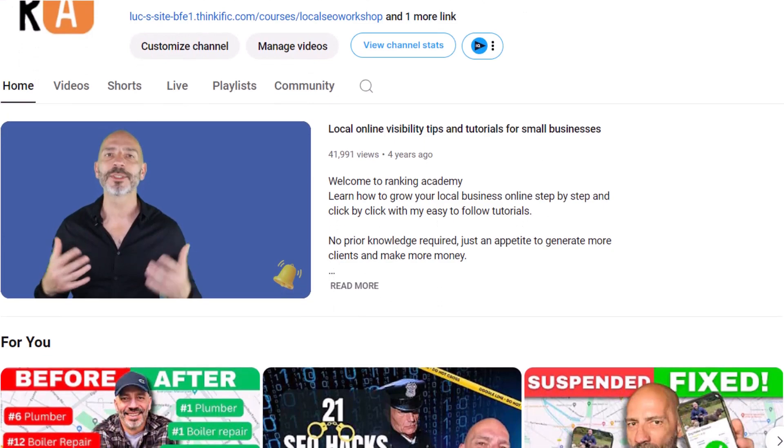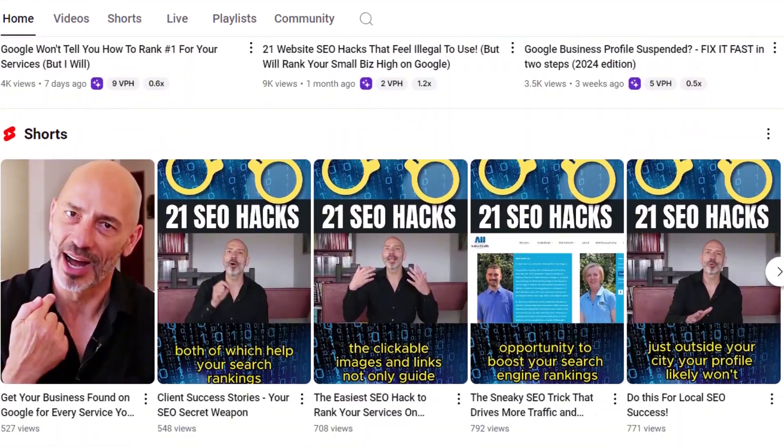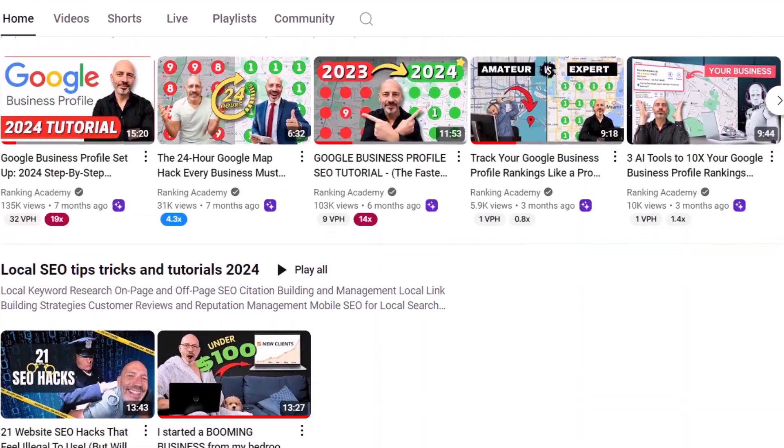With that sorted, let's dive into the AI tools that can make responding to your Google reviews a breeze and show you how to use them to save a ton of time. Before I do, for those of you who don't know who I am — my name is Luke Durand.